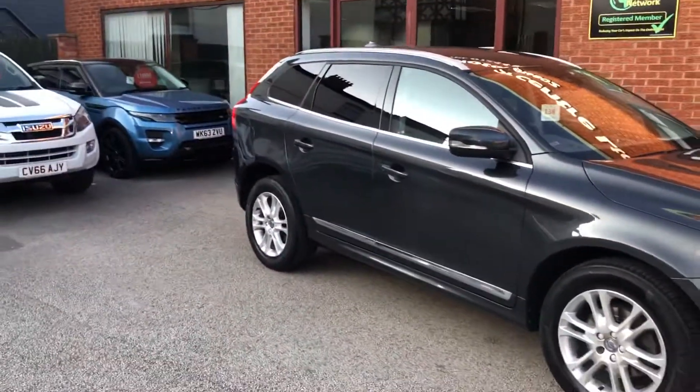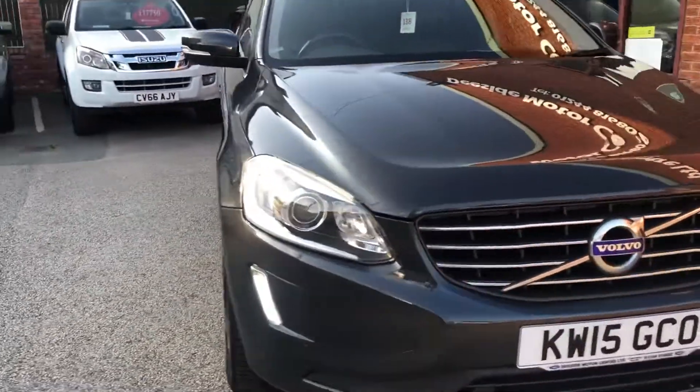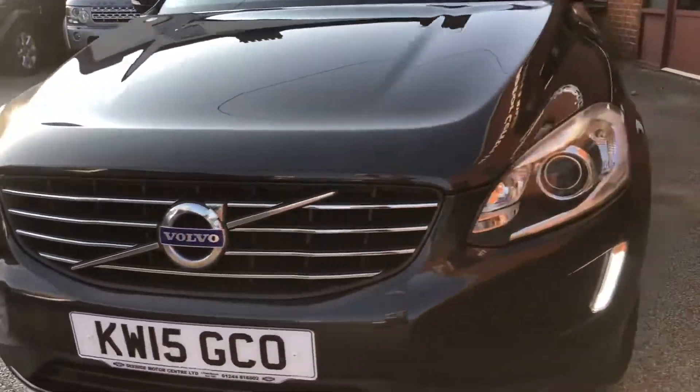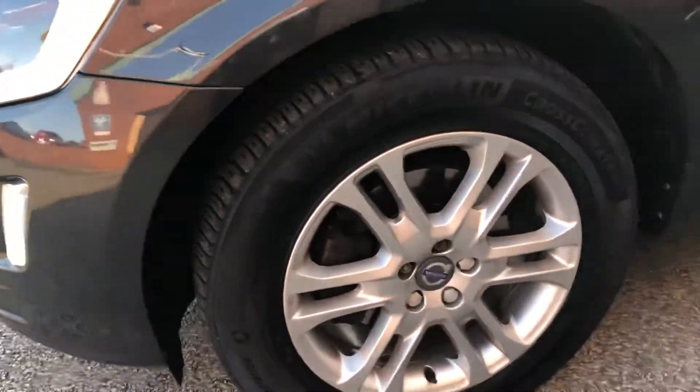Hello, welcome to Steakside Motor Centre. Here we have our Volvo XC60, D5 all-wheel drive, automatic. We've seen the car on wheels, with privacy glass.